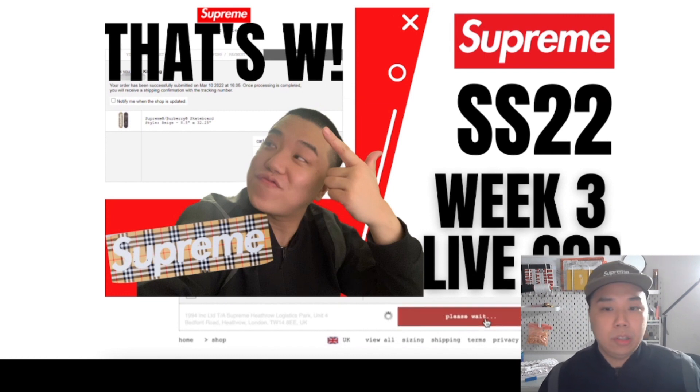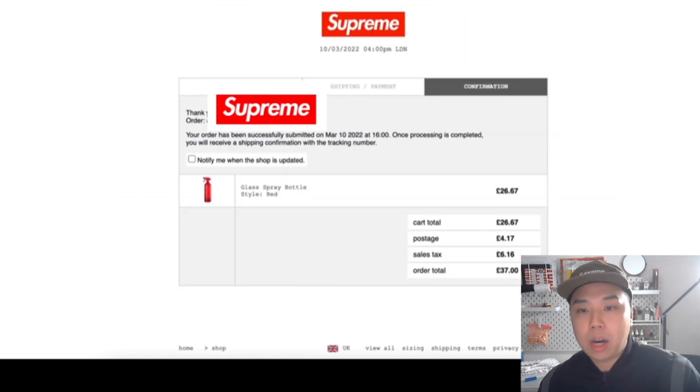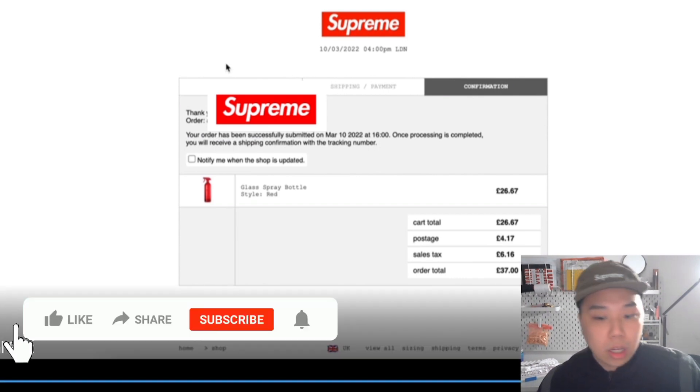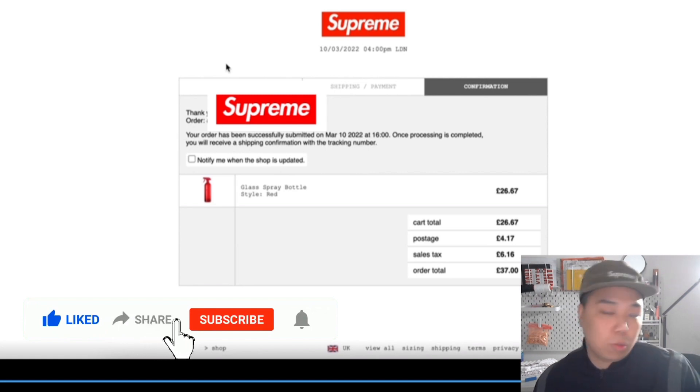All of them are just sold out in seconds really. But if you've seen the screenshots here, I actually managed to secure the Burberry skate deck for some reason. It was a very long checkout process for me, so I don't even know how I managed to do that. And I was literally at work, not even paying attention. I just wanted a deck.